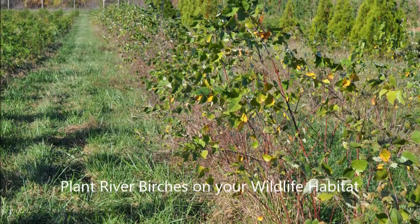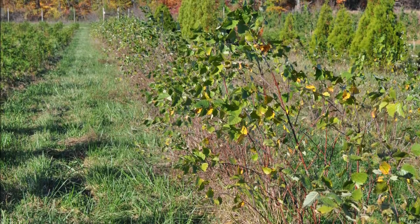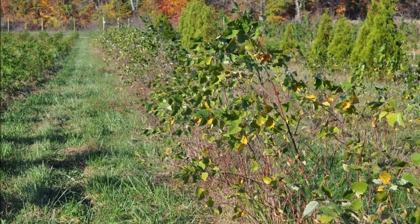Plant river birches on your wildlife habitat. If you have poorly drained soils, river birches may be a great tree selection for your site.